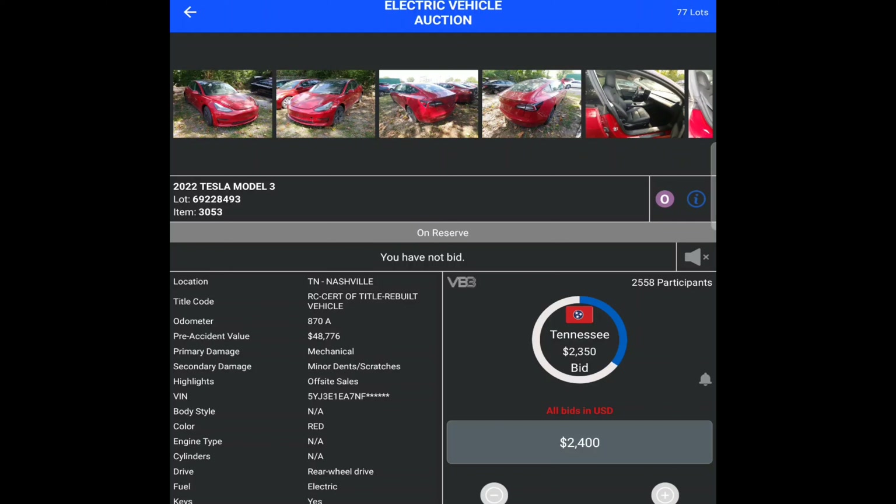This one has a certificate of title as a rebuilt vehicle and it's at $2,400. Look — bidders from Ukraine, Yemen, everyone's here bidding. This is kind of a hidden gem for those of you looking at electric vehicles for a project or otherwise. This one's already been put back together with a rebuilt title, so it might go for more — especially with only 870 miles on it. It does have mechanical damage though, and you're already at nine grand on a 2022 Tesla Model 3. Even with a salvage title, that's still a ridiculous deal.